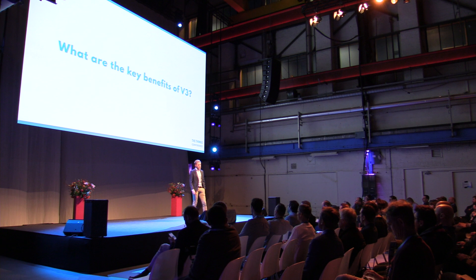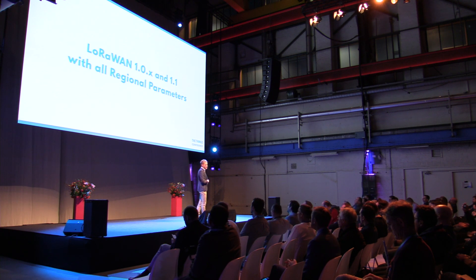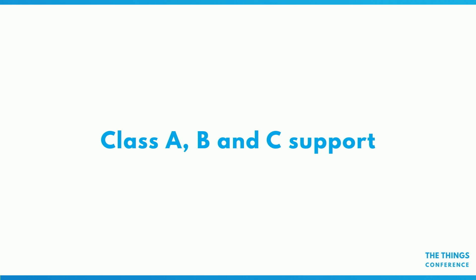What are the key benefits? Why should you upgrade? v2 is not so bad, but we have some really key benefits that we don't have in v2. First, support for different LoRaWAN versions — this is really being future-proof. We have all the old version support: 1.0, 1.0.1, 1.0.2, 1.0.3, and also 1.1, and all the regional parameters. We have band support, and as I'll show a little bit later, a lot of frequency plans. We have support for Class A, B, and C. Class B is not available yet but will be added quite soon.